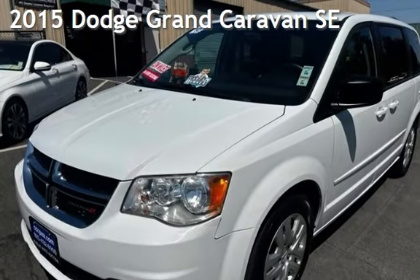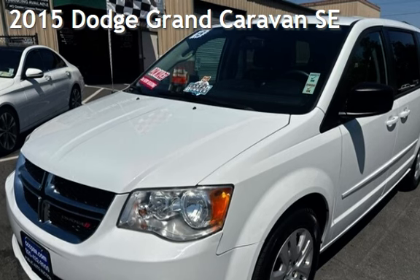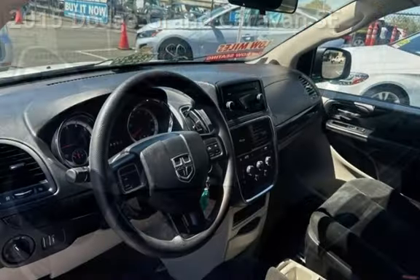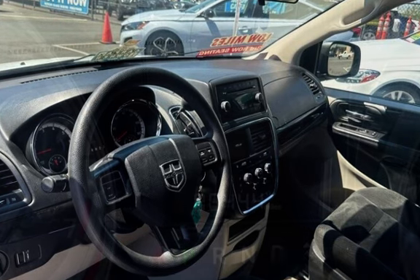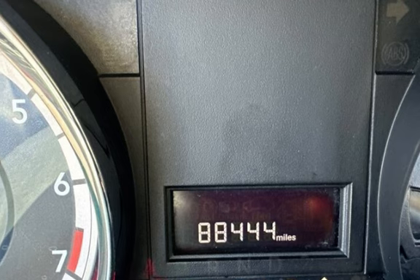Presenting a pre-owned 2015 Dodge Caravan SE. This four-door van has a six-cylinder, 3.6-liter V6 engine, with front-wheel drive and an automatic transmission.